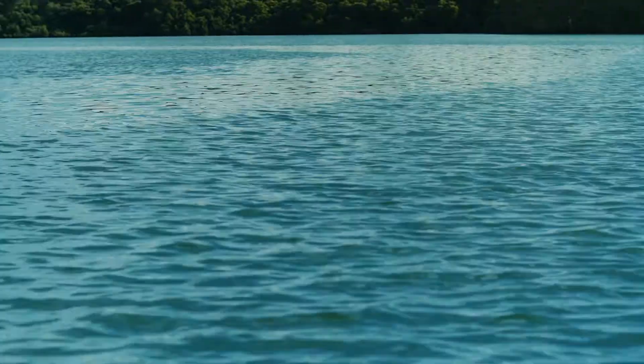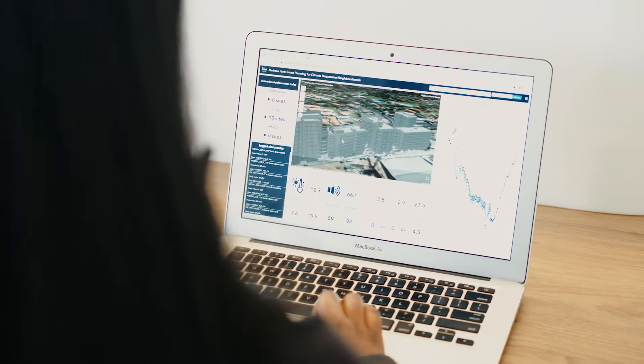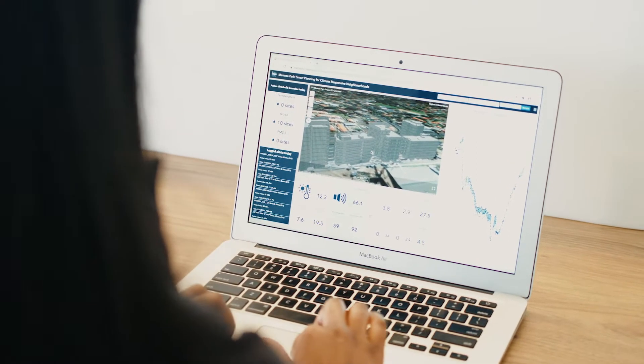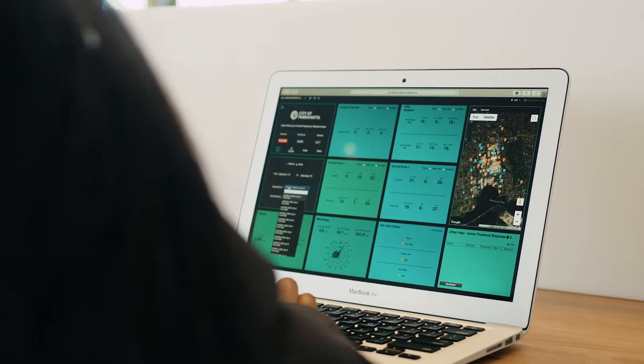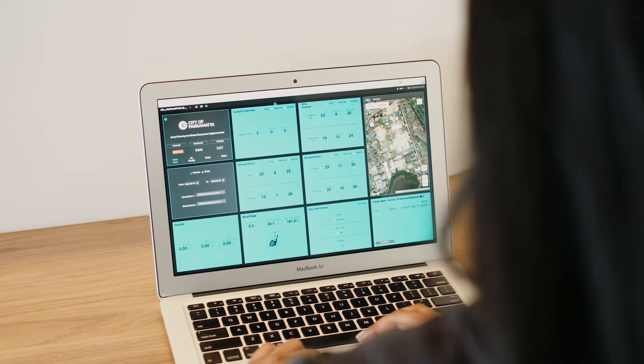The data collected from these devices is being visualised on a dashboard to provide hyper-localised information about microclimates in the neighbourhood. A dashboard will also be made available to the community so they can better understand their local environment.